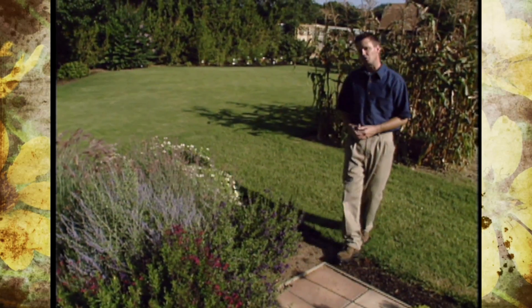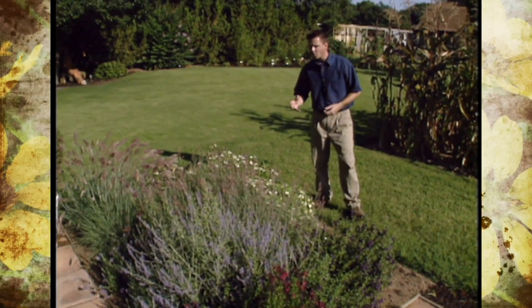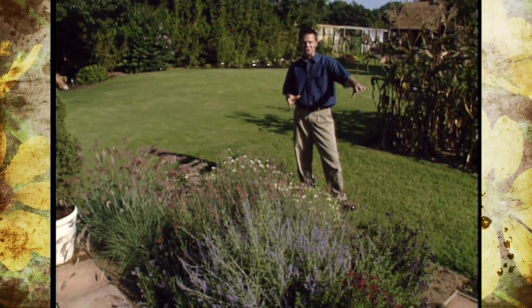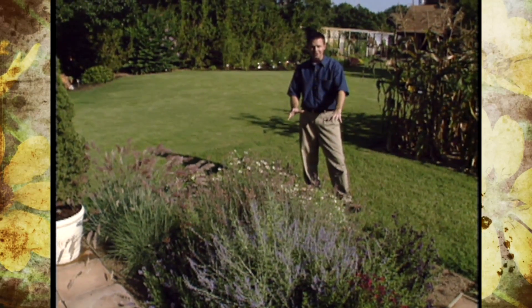We've made a few changes in our patio garden from last year to this year and I just want to show you some of the things we've done. Each little planting section in our patio garden has sort of its own little mini theme this year.